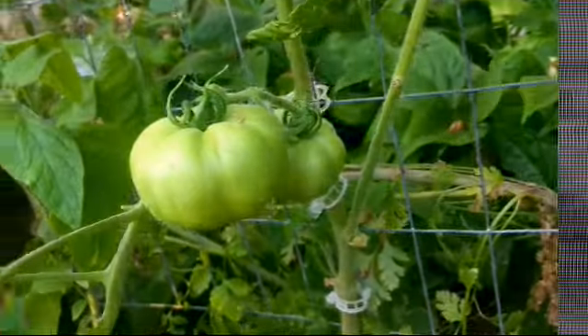Good morning everyone, it is garden tour day! Today we're going to see how many tomatoes are actually on the vines — it's amazing how many I have right now. Then again, I do have over 140 plants. Let's get started.